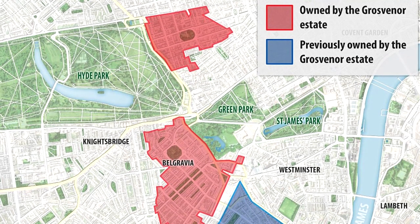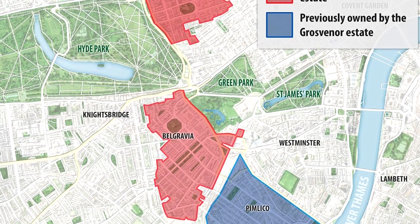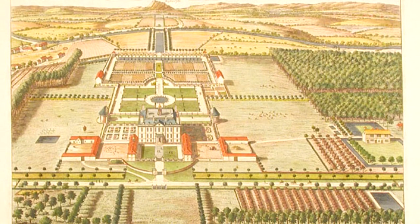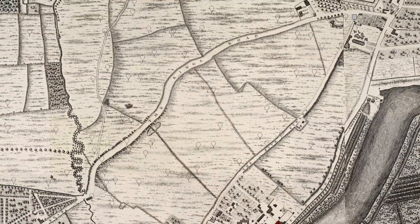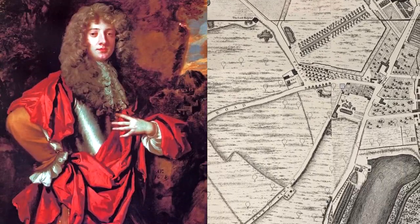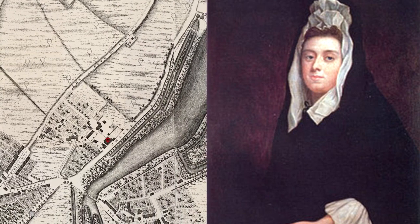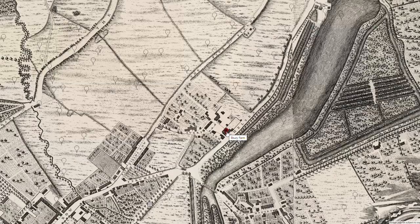Belgravia is part of the Grosvenor Estate, which also includes a portion of nearby Mayfair and Pimlico. The Grosvenors, who at the time were still only Baronets of Eaton in Cheshire, acquired the land in 1677 when, at the age of 21, Sir Thomas Grosvenor married 12-year-old Mary Davies. She was the sole heiress to Ebury Manor, which included the Five Fields in their domain, and thus these lands passed to the Grosvenor family through this marriage.